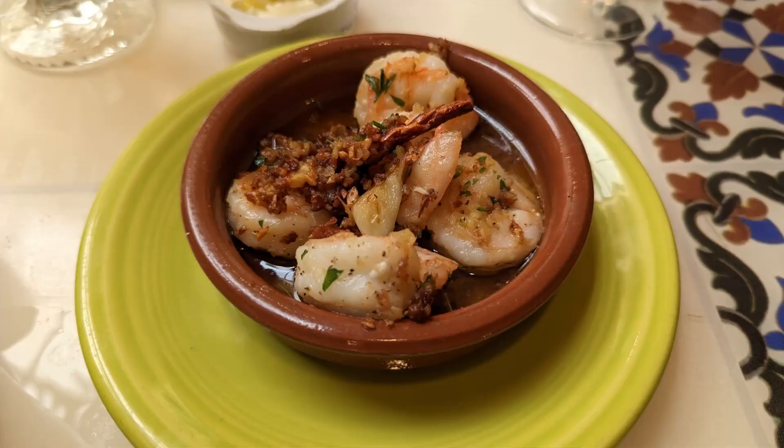We got seated and our server was Sheila. She came over and took our order. We decided to go with the lunch special — a soup and sandwich. But before that, we shared the Camarones al Aguillo, which is incredible. If you've ever had it in Ybor City, it's just as good. They make it in garlic and oil and it is absolutely amazing.